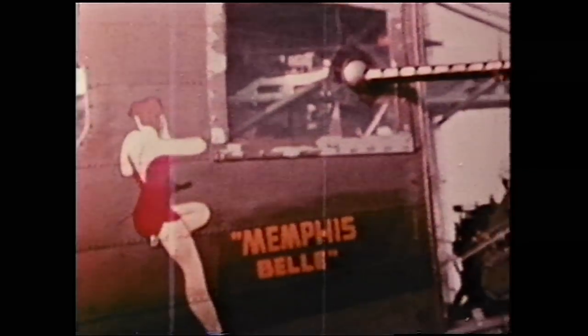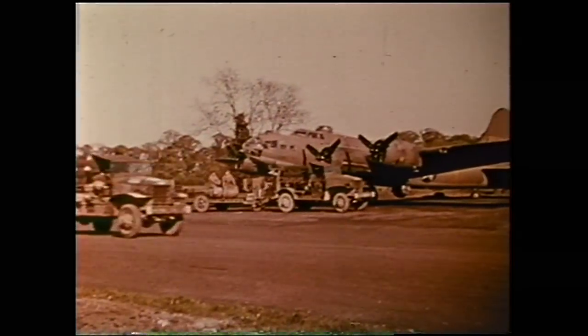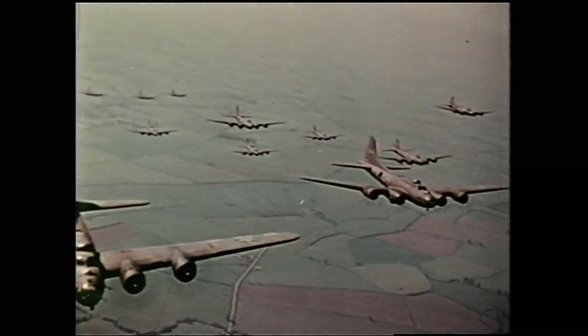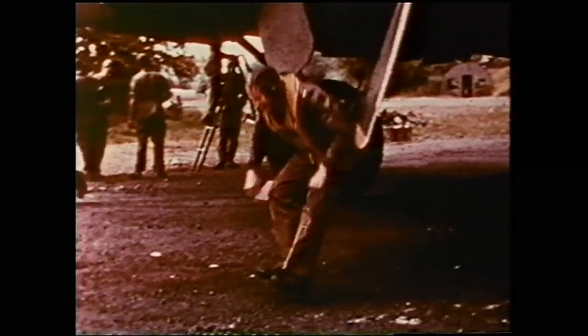The Memphis Belle was a bomber, but not just any bomber. It was a B-17 Flying Fortress. The B-17 had one purpose: to drop bombs on Germany, and hopefully bring their crews back alive, day after day, mission after mission. Despite its toughness, the B-17s took incredible casualties, to the point where the U.S. government said if a plane could survive 25 missions, it and its crew could go home. The Memphis Belle was the first B-17 to do that, making it and her crew bonafide war heroes.